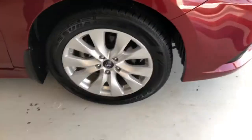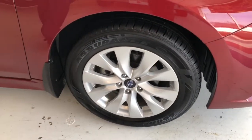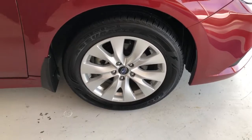Let me show you the tires and wheels. Tires are almost like new — not much tread going off of those at all. They are Goodyear Assurance tires, and they do have the alloy wheels. They are 17-inch tire and wheel.